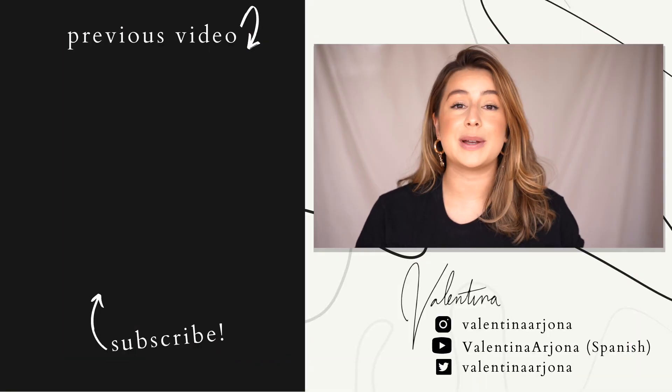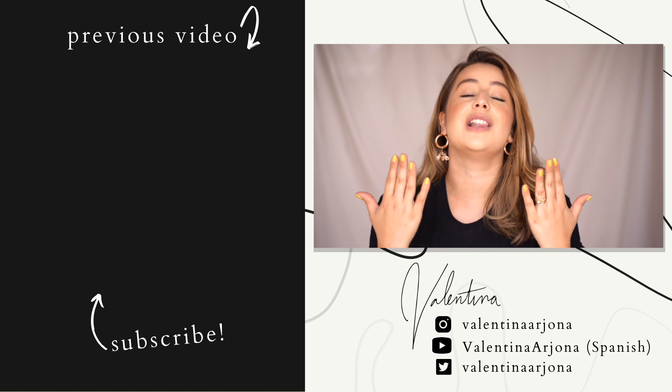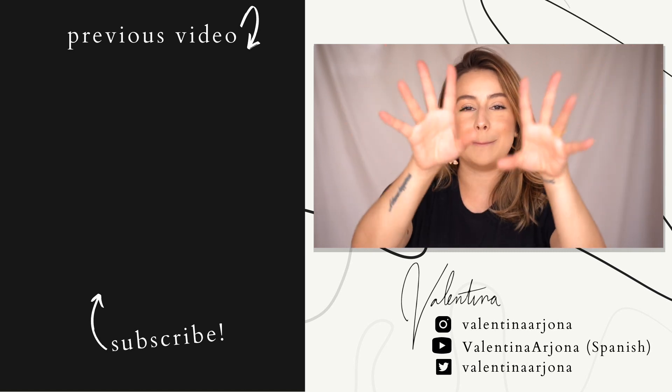That is all, you guys. I hope you enjoyed it. Don't forget to subscribe to my channel if you haven't already, and leave me a thumbs up because that helps me a lot. I'll see you in the next video. Bye!